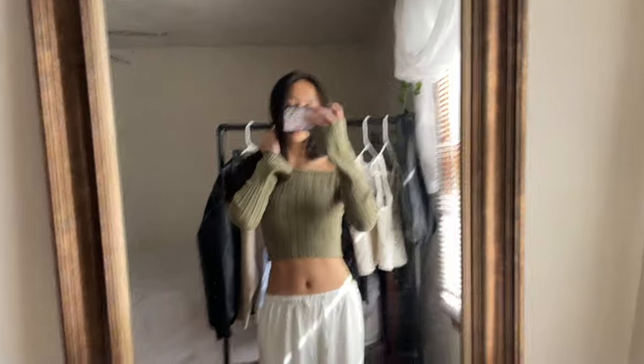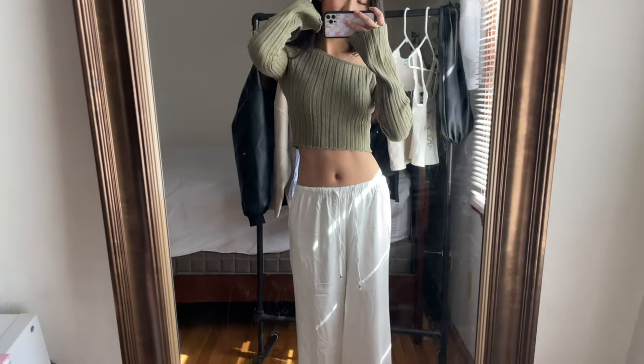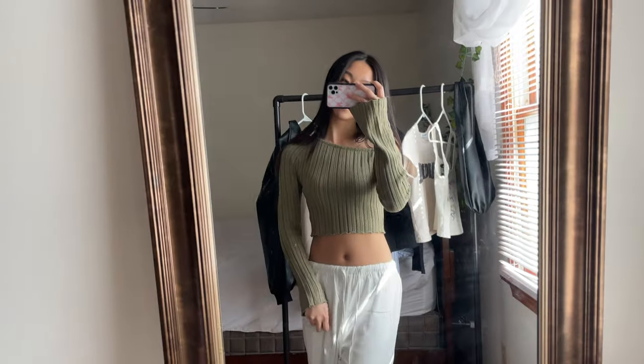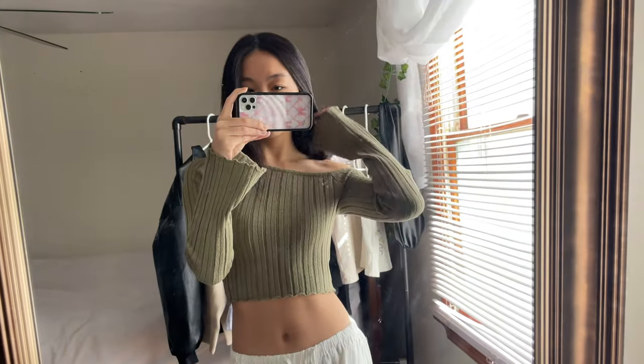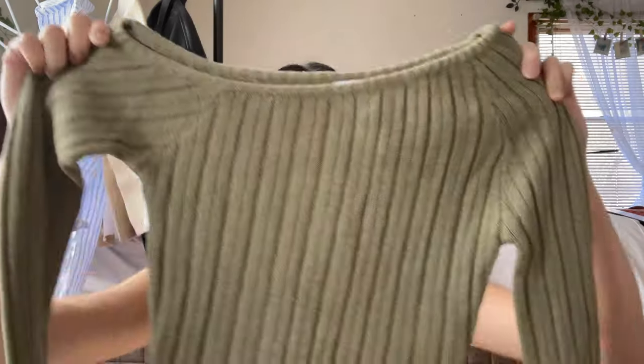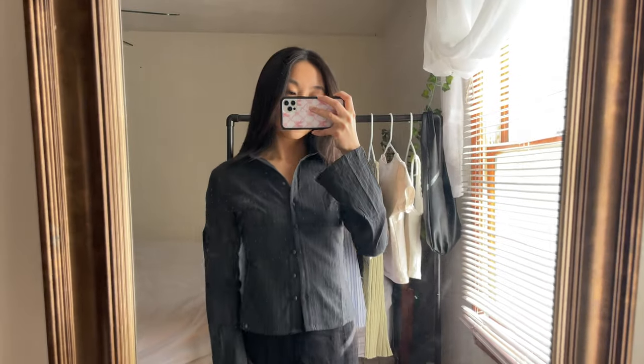The next thing I got is this very cute off-the-shoulder top. I really wanted to get an off-the-shoulder top for spring — I've been seeing that trend all over my Instagram and social media and I'm obsessed with it. It's just so spring. The sleeves have a wide opening at the end which gives it a little extra flare, and it's also a little bit cropped. The material is super stretchy but very comfortable.